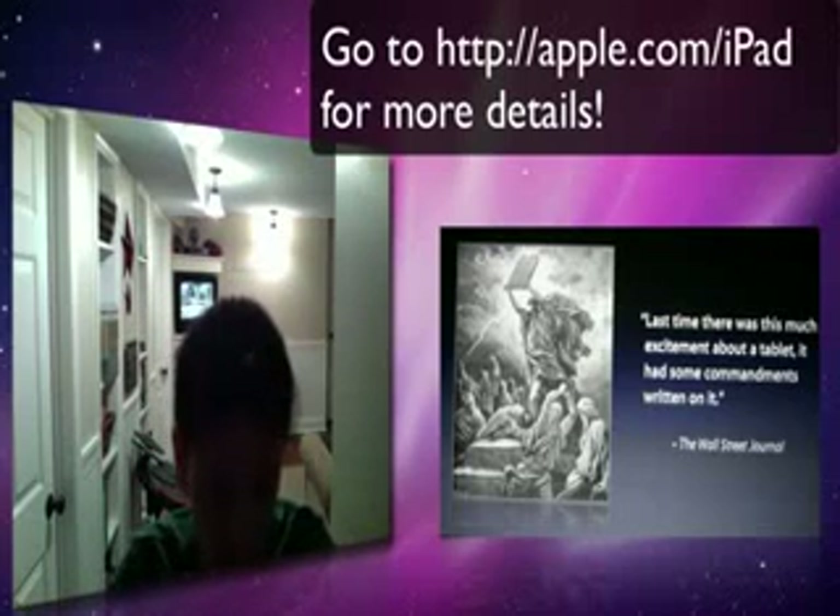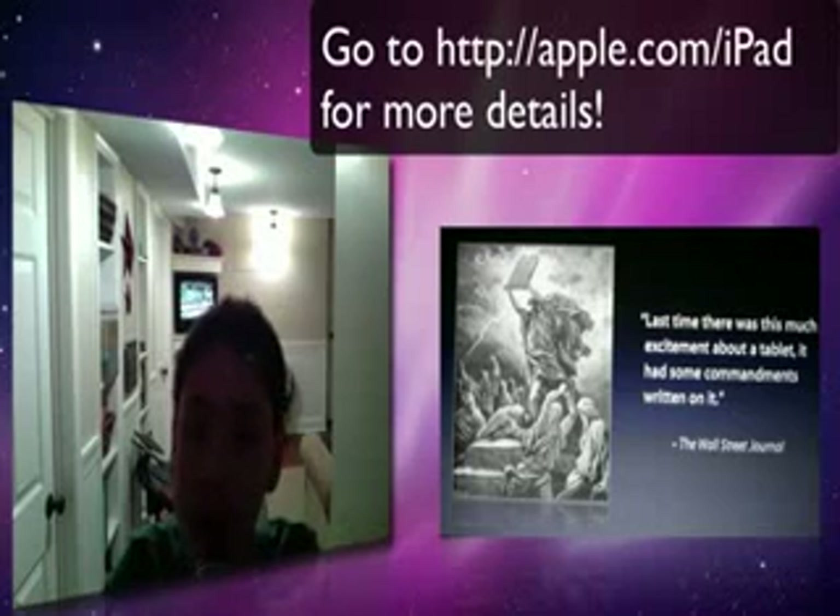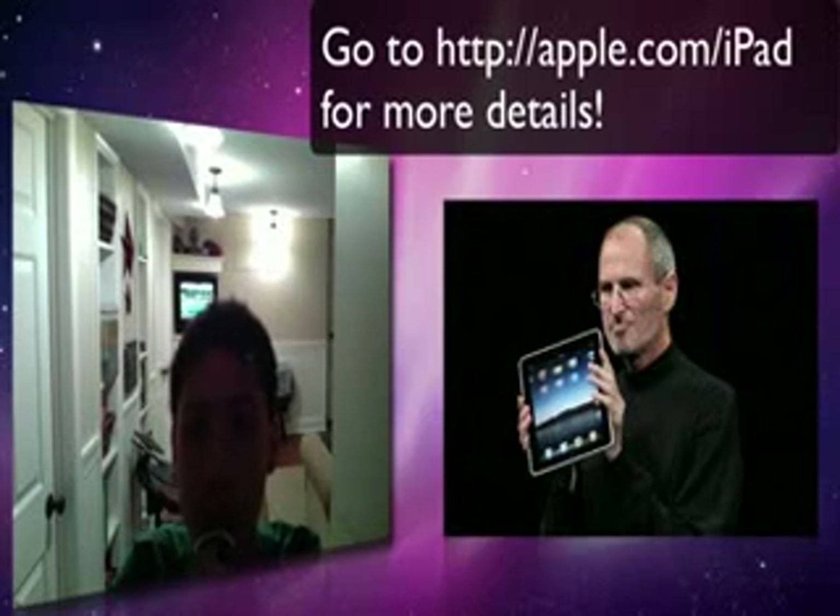It looks great, guys. So I would really consider getting it if you don't have an iTouch or a Mac. Alright guys, sorry about that late absence I had. Hopefully I'll make some more videos today. So give me a comment — tell me what you think about the iPad.